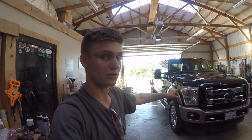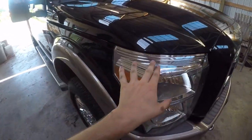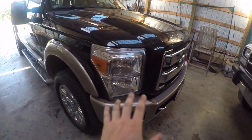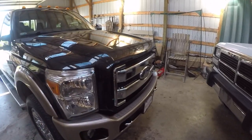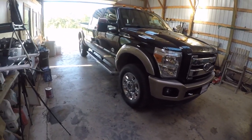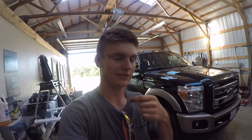Thank you guys so much for watching. I hope this helped with your oil change process on your Power Stroke. The oil measurements I gave are specific to this truck, but the overall process can apply to any diesel that accepts Lucas stabilizer — just make sure your oil and stabilizer specs match your specific truck. If you enjoyed, please leave a like, leave a comment below, subscribe if you're new, and I'll catch you guys in the next video.